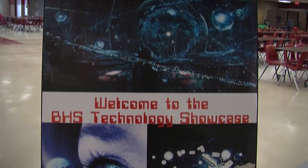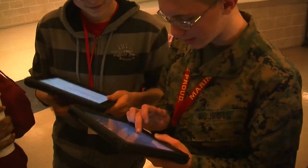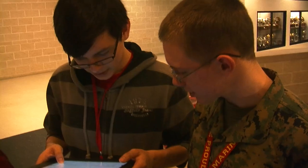Belton High School hosted a technology showcase to show the community how advancements in learning are affecting students. So often in the classroom we close the door and we're the only ones that get to see the amazing things, and we want to share that with everybody else.